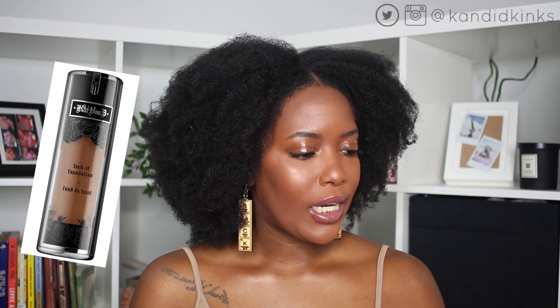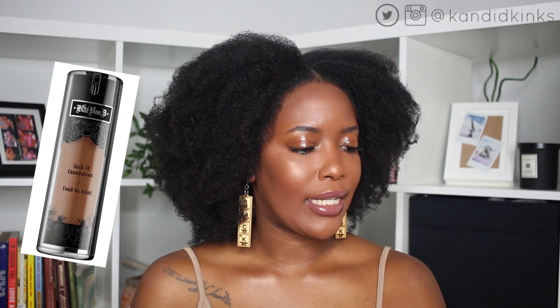I recently tried — literally just a couple weeks ago — the Kat Von D Lock-It foundation. I'm in the color deep 76 warm. I really, really like it. It is definitely matte, it definitely lasts all day, and it gives a fresh photo-shoot look. If it's hot outside, my face stayed matte the whole time. It does last longer than the Fenty — it truly locks in place. It's a little bit ashy so you have to work with it to look warm, but I really did like it.